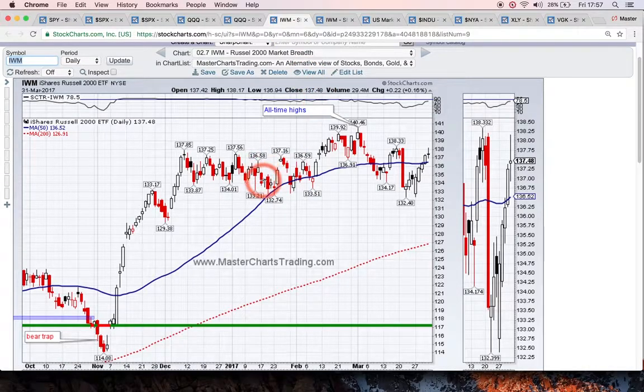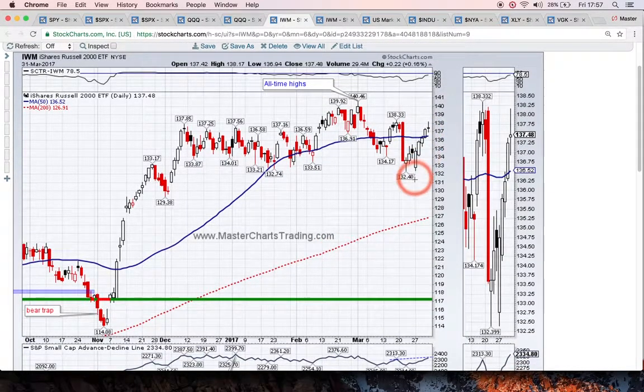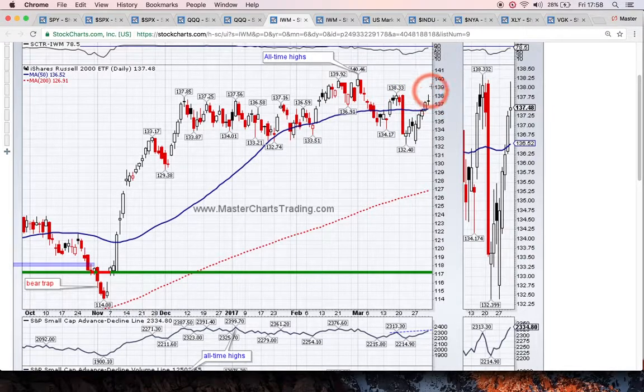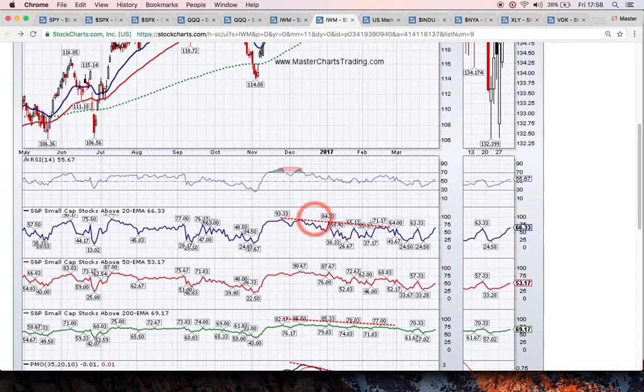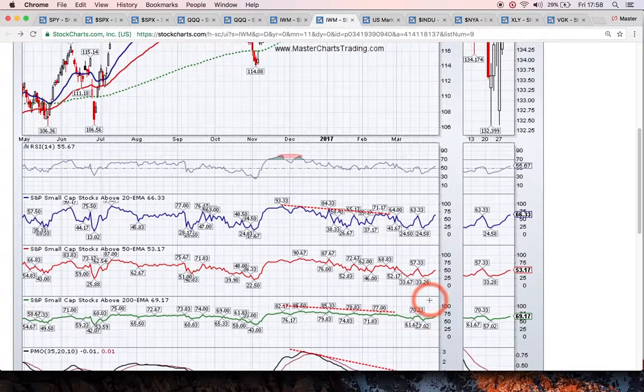Here's IWM, the Russell 2000. We had some divergences of a similar nature — advance-decline lines were moving lower — but now I think we actually have a bullish divergence. The advance-decline line made a higher high, and the advance-decline volume line is above the mid-March intermediate high, while the actual index has not yet made a higher high. This looks like a bullish divergence and we could easily break higher and continue to fresh all-time highs. On the longer-term chart of IWM, there is still a little bit of a divergence from December — we're making lower highs in the breadth and momentum indicators.